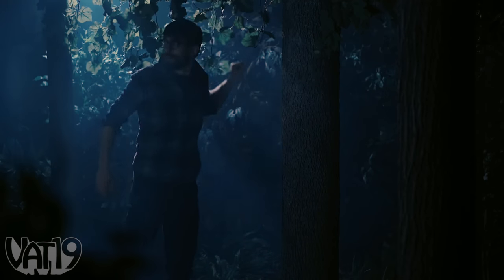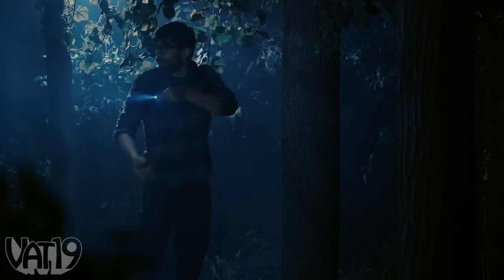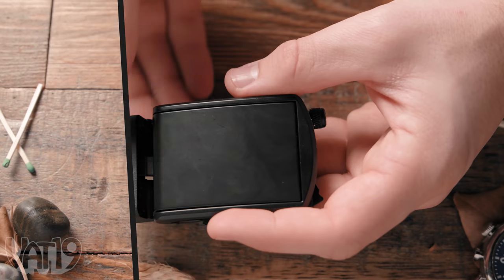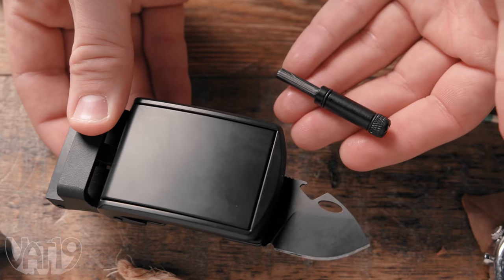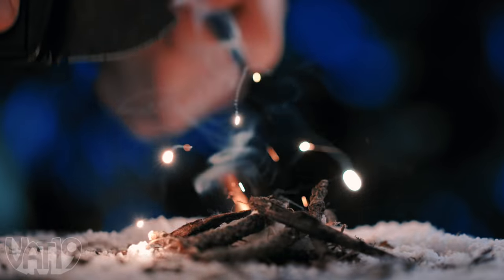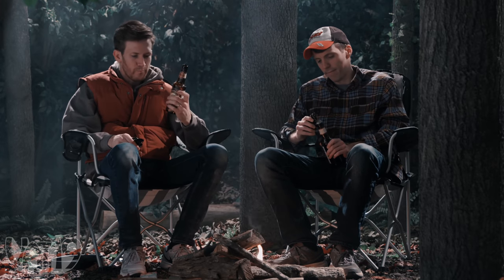Stay prepared for the unexpected with just the clothes on your back when you wear the Survival Slide Belt. This sleek belt has a removable buckle that holds three life-saving tools accessible at a moment's notice. You'll be ready when you need to cut, find your way in the dark, and spark a fire. It even has a fourth tool — a bottle opener — so you won't have to improvise.